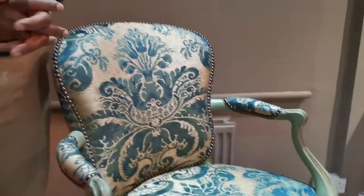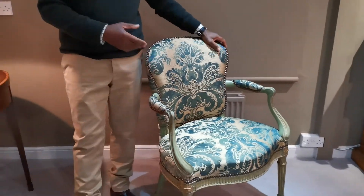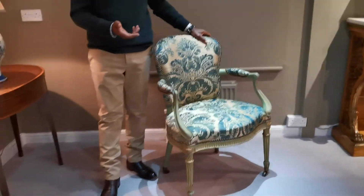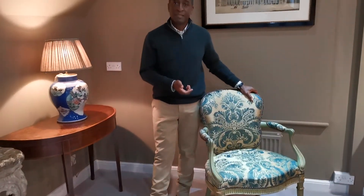It's been reupholstered, and hopefully the way we've had it upholstered doesn't offend — it actually enhances the piece as a whole. So beyond all reasonable doubt, this 18th-century chair is made by Ince & Mayhew, around 1780.